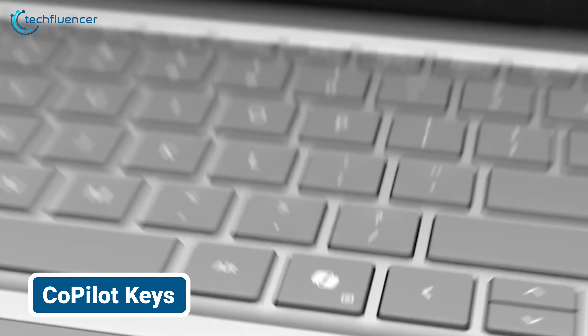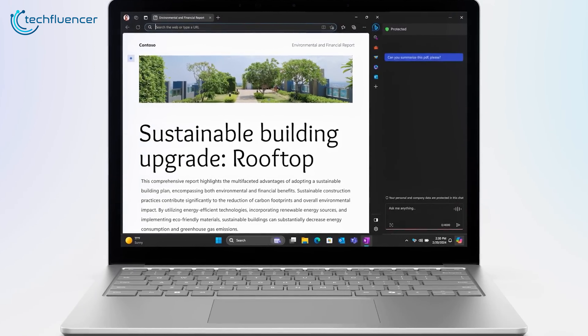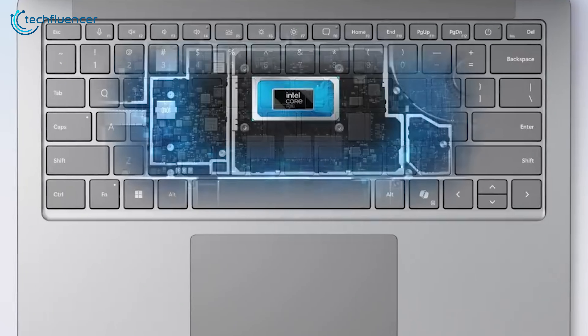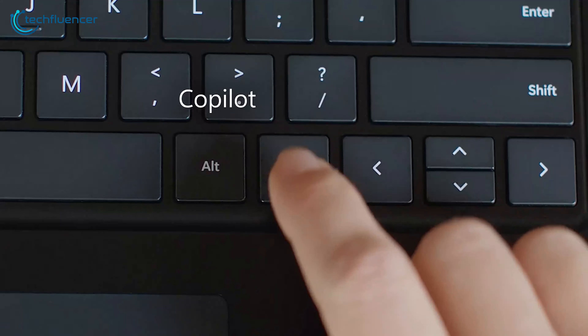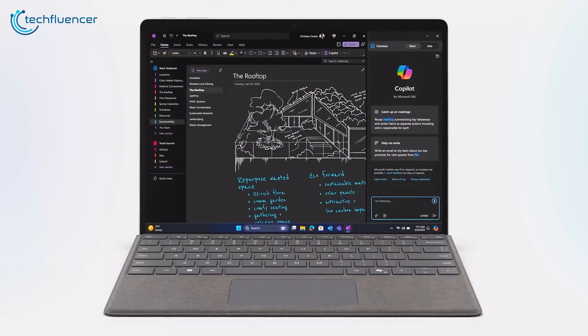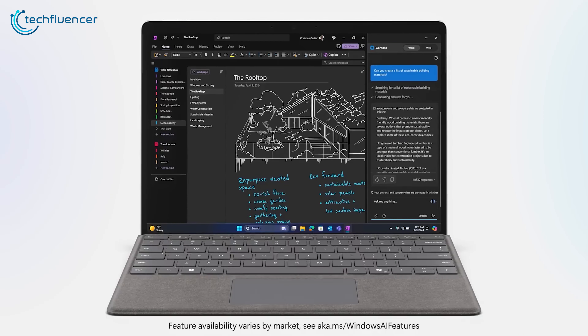A few variants of the Surface Pro 10 will come with a Copilot key on the keyboard. While it may not seem like a major upgrade, it's worth discussing — the last update to the keyboard layout was the Windows key back in 1994, making the Copilot key the first new keyboard key in nearly 30 years. It acts as a dedicated button for Microsoft's AI chatbot, which will be beneficial in the upcoming AI overhaul.